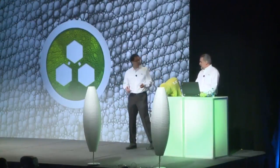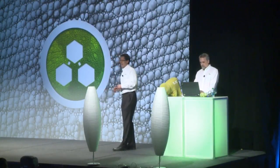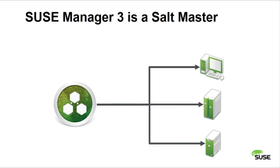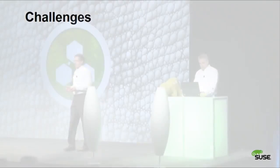Joe explains he's prepared a few Salt states for the demo. The setup is that SUSE Manager 3 is a Salt master now, so all the communication to the client and back uses Salt. That's what they're going to leverage today.